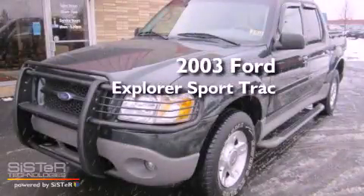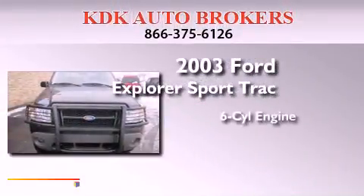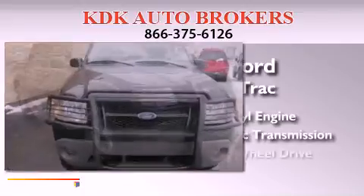This is a 2003 Ford Explorer. It has a six-cylinder engine, an automatic transmission, and four-wheel drive.